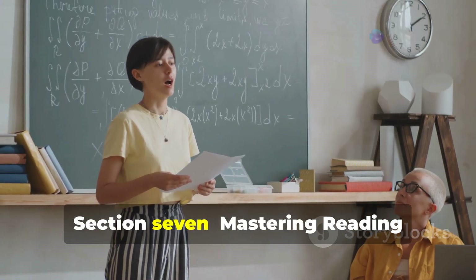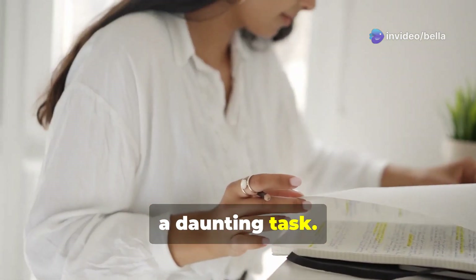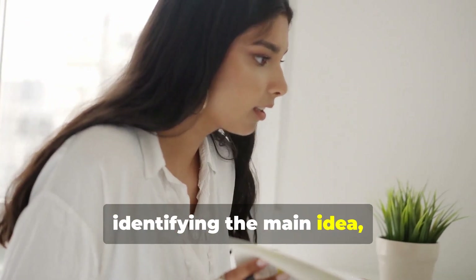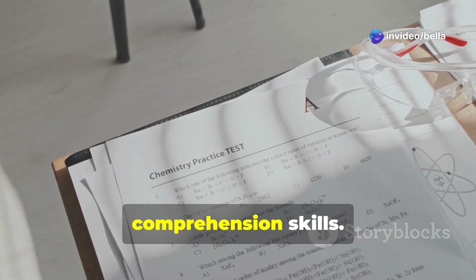Section 7: Mastering Reading Comprehension — You Can Do It. Reading comprehension doesn't have to be a daunting task. By following these strategies — previewing, skimming, identifying the main idea, spotting key terms, and answering questions strategically — you can significantly improve your comprehension skills.